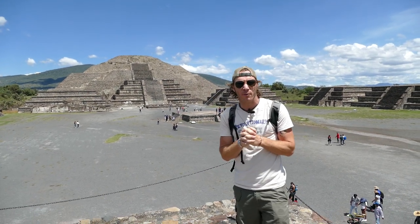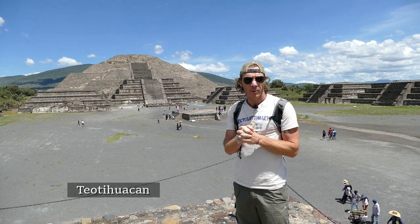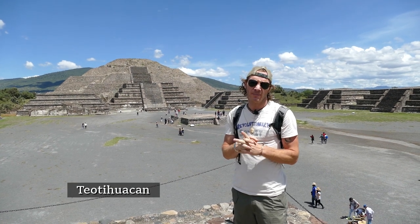I'm in Mexico, come to make a film about the megaliths in Mexico. Behind me you can see the Pyramid of the Moon. We are at Teotihuacan, which is one of the most famous sites in Mexico.